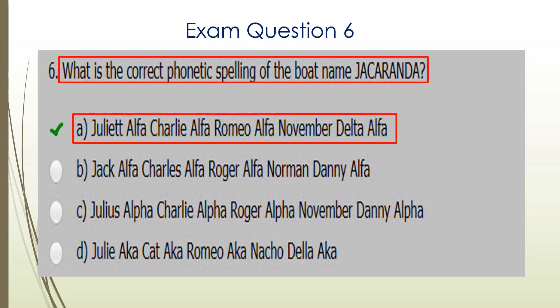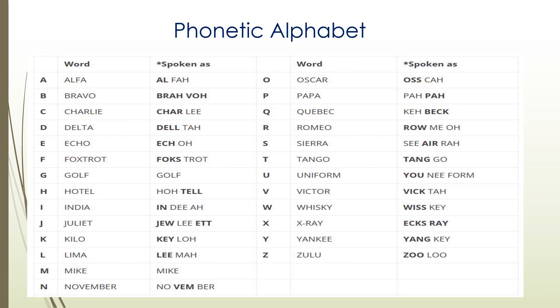Question six. What is the correct phonetic spelling of the boat name Jacaranda? A is the correct answer: Juliet Alpha Charlie, Alpha Romeo, Alpha November, Delta Alpha. If you're not feeling familiar with the phonetic alphabet, you should do a little bit of study in that area, and there it is on the screen for you.